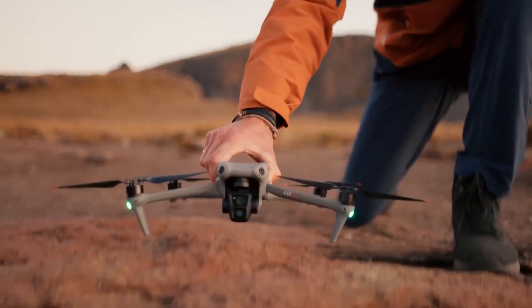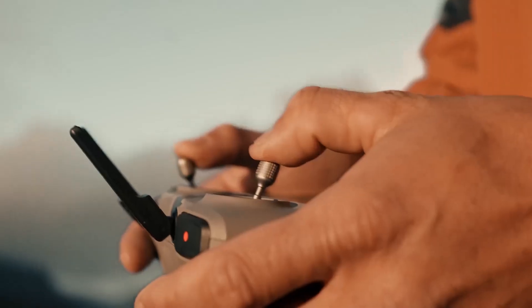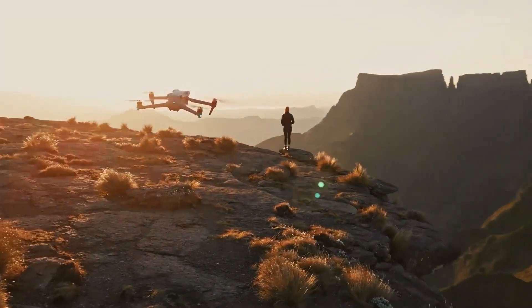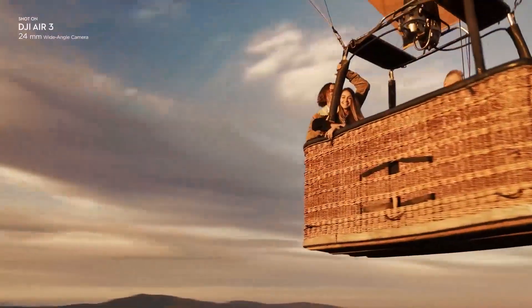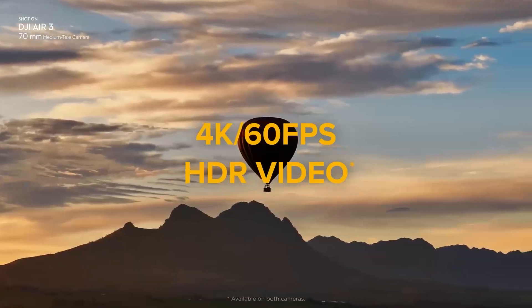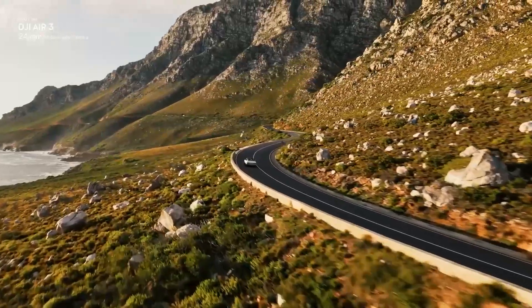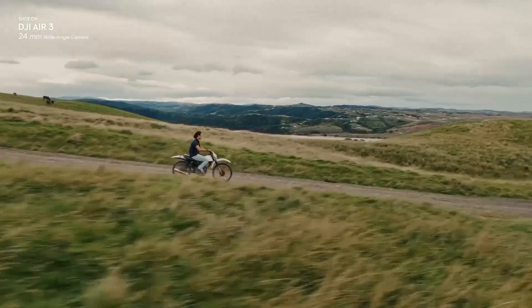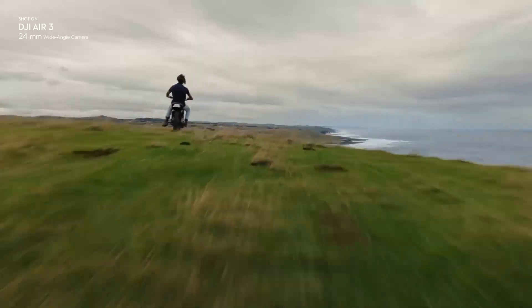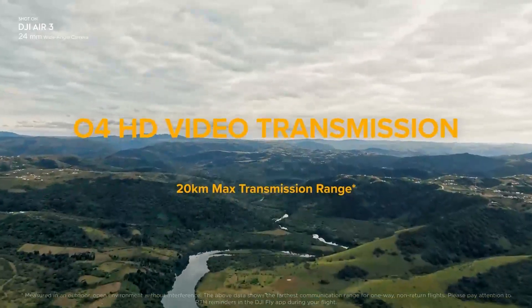The DJI Air 3 is a mid-range drone from DJI that also features a dual camera system. It has a 48-megapixel wide-angle camera and a 12-megapixel 3X telephoto camera. It can record up to 4K video at 60 FPS, 2.7K video at 60 FPS in vertical mode, and FHD video at 100 FPS. It also supports 10-bit D-LogM and HLG color modes. The Air 3 has a maximum flight time of 40 minutes, a maximum speed of 68 kilometers per hour, and a maximum transmission range of 10 kilometers.